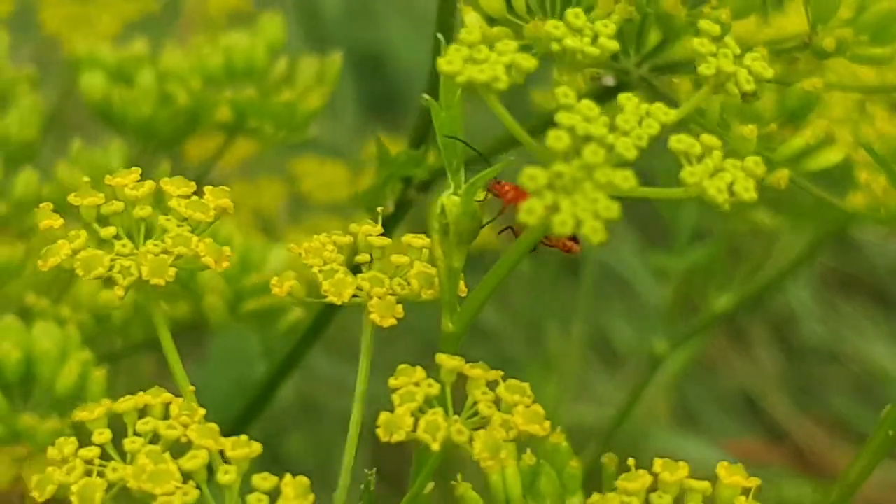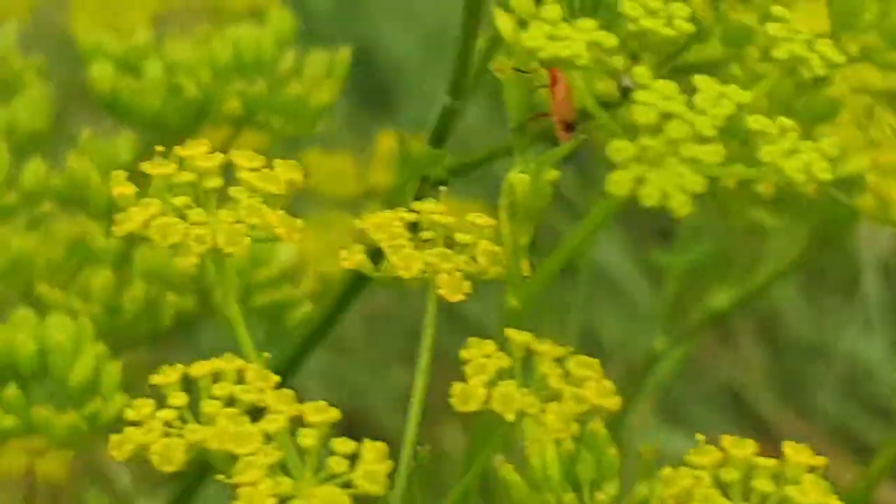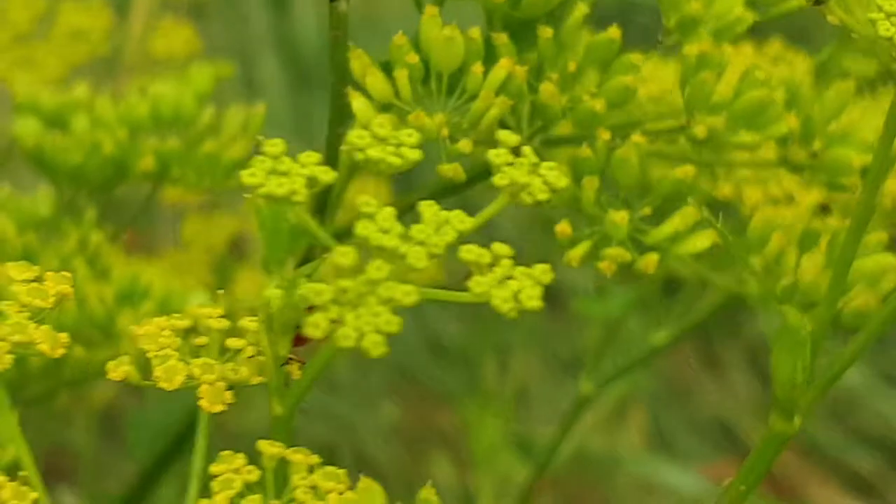I usually don't touch them — maybe just ladybugs and things like that — but I do like looking at them.